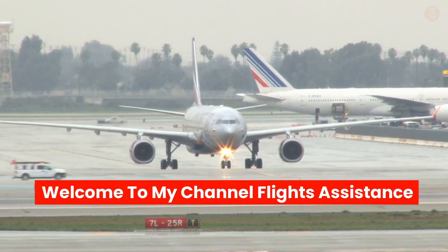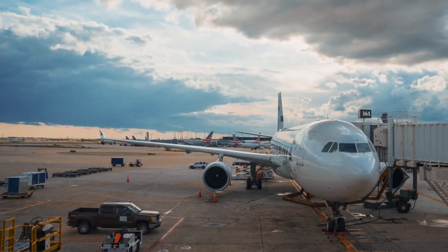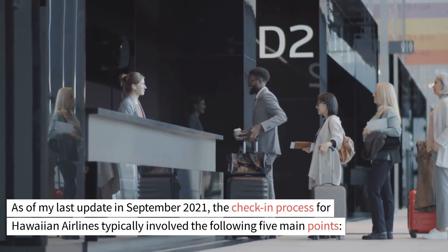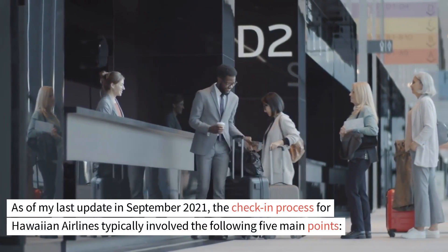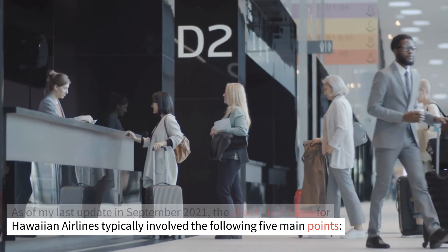Welcome to my channel, Flights Assistance. Hawaiian Airlines check-in process. As of my last update in September 2021, the check-in process for Hawaiian Airlines typically involved the following five main points.